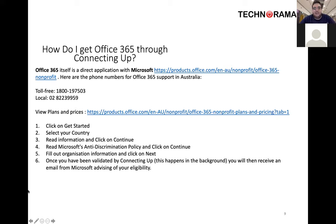One of the big popular questions I was asked at Technorama this year was how do I get Office 365 through Connecting Up? It's really straightforward. You register for Connecting Up, get that approved, then jump straight onto the Office products website. There's a non-for-profit link which I'll share in the document later on. You click the link, it takes you to a registration page, you enter your organisational details and your Connecting Up code, and away you go.